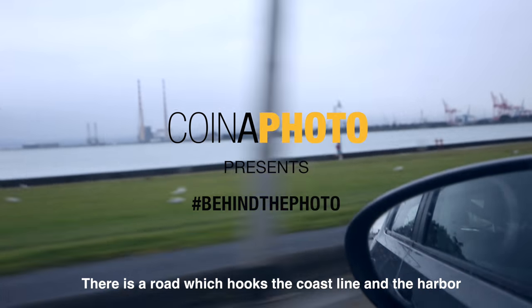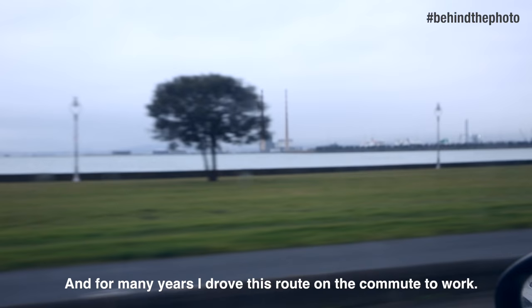There's a road which hooks the coastline and the harbour, and for many years I drove this route on a commute to work.